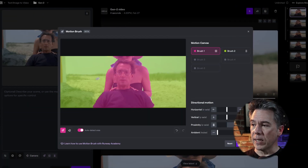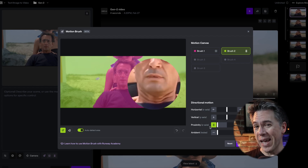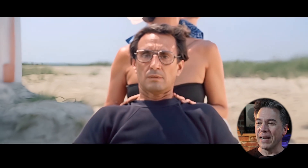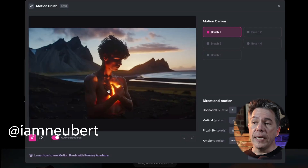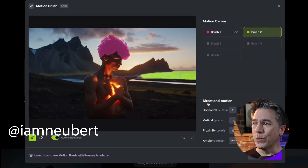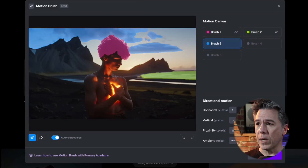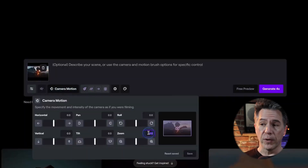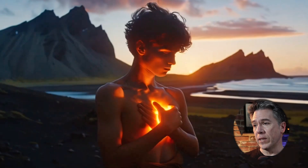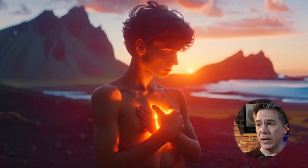Taking a screenshot into the motion brush module, I grabbed selections and assigned them to a brush, cranked proximity up on the subject, then selected the entire background and cranked proximity in the opposite direction. Running that got us a result that's actually not that bad — yes it's weird and warpy, but it's also one of the most iconic film shots of all time, so the bar is high. Nicholas Newbert also posted a speed run using proximity, ambience, horizontal/vertical, and camera movement controls with very good results.